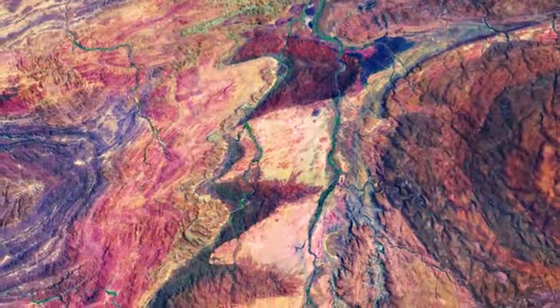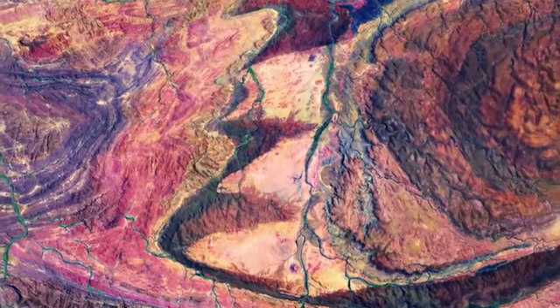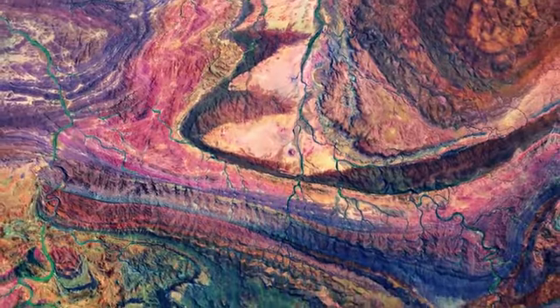The Flinders are the largest mountain range in South Australia. They stretch for over 400km across the Australian outback, from Port Pirie to Lake Calabona.